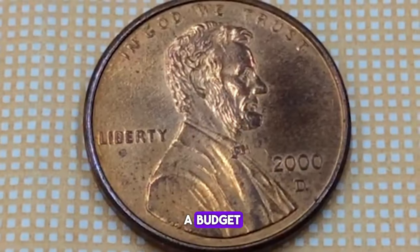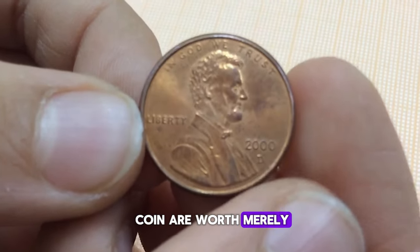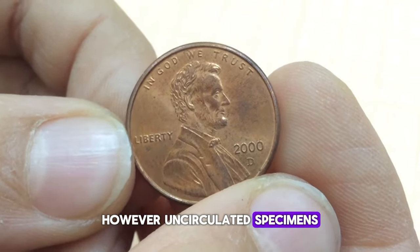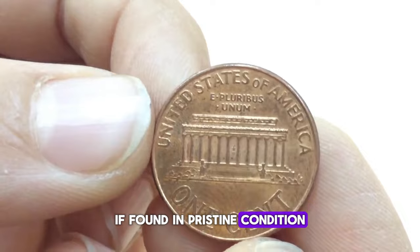For those collecting on a budget, the 2000D Lincoln cent offers a great starting point. Generally, circulated versions of this coin are worth merely their face value — just one cent. However, uncirculated specimens, depending on their condition, can command a bit more, ranging from a few cents to potentially over a dollar if found in pristine condition.